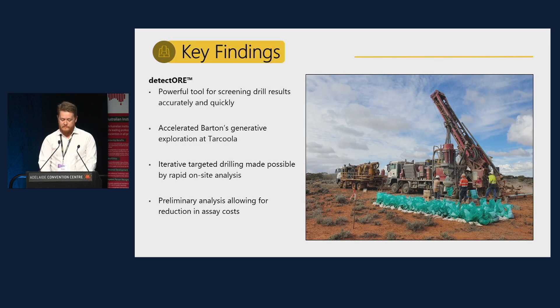This presentation focuses on the practical implementation of the Detector analytical workflow for Barton Gold's drill programs in 2024. Detector is a process to provide PPB-level detection of gold in-field using portable XRF analysis. The key outcomes are that Detector is an effective and time-saving tool for preliminary analysis and screening of gold results, which allowed for an agile and adaptive exploration program at Barton's Tarkula project this year, directly leading to more significant intercepts and better spatial coverage of new mineralisation at the Tolmer prospect.